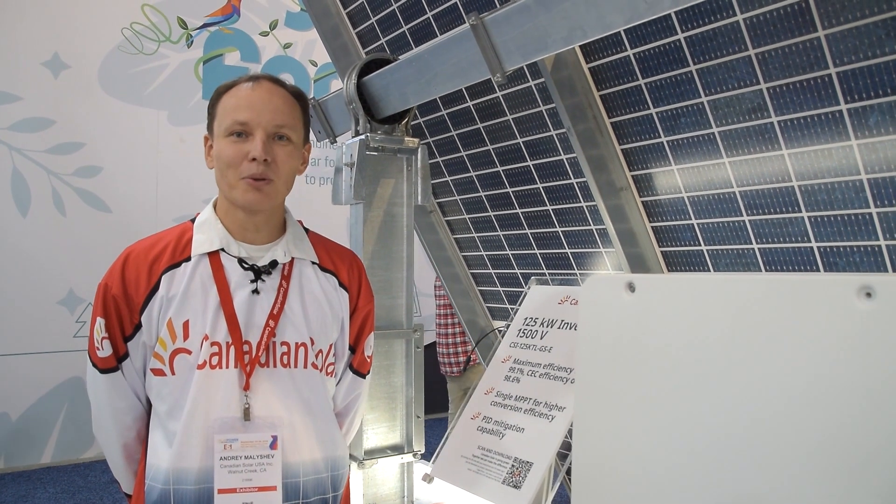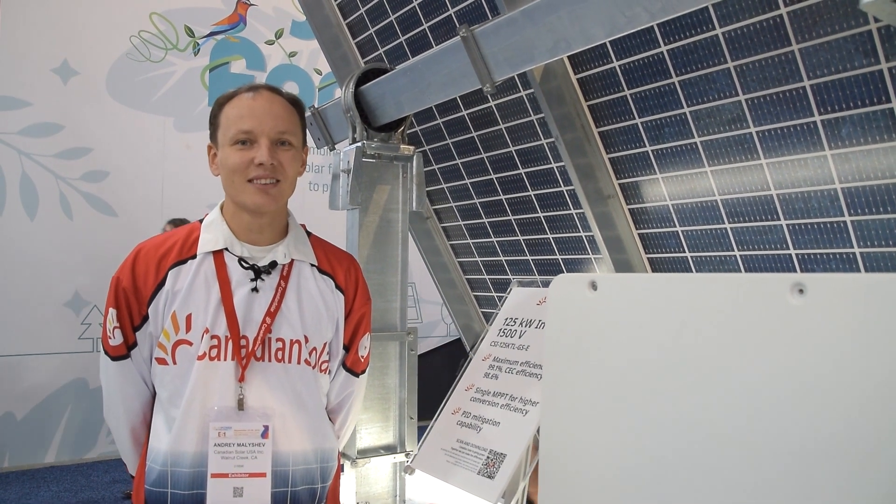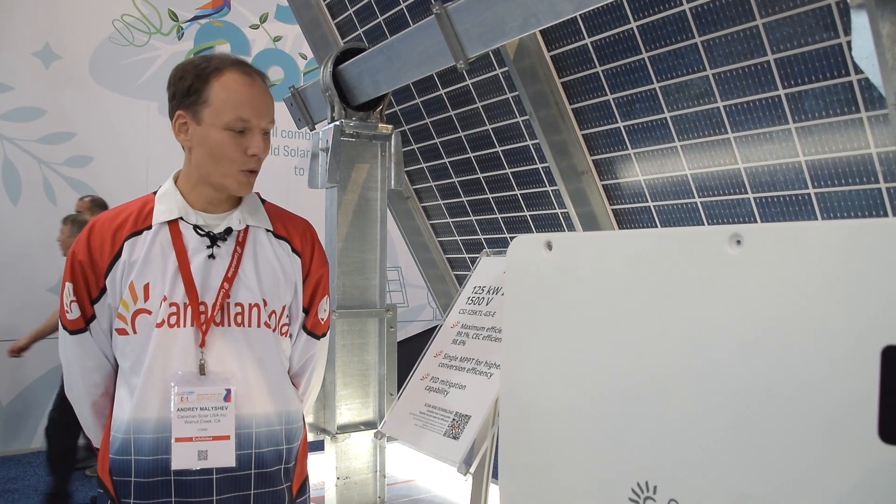Hello everyone, my name is Andrey Malashev. I'm an applications engineer with Canadian Solar, here exhibiting at Booth 611, SPI 2019 in Salt Lake City, Utah, USA.